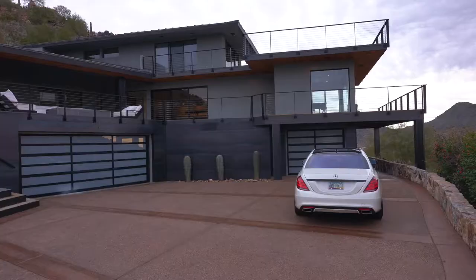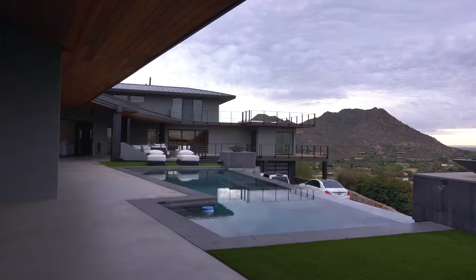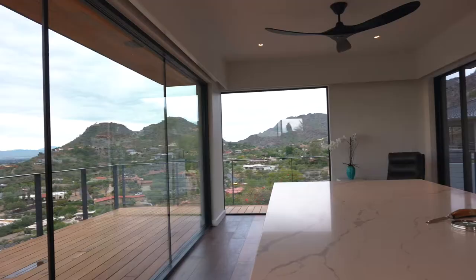Hey everybody, Julie Trautman, Real Estate Knowledge Institute. We're up here at our residential property that's currently on the market. It is in Paradise Valley. It is 5,000 square feet and it is currently listed at $5 million.